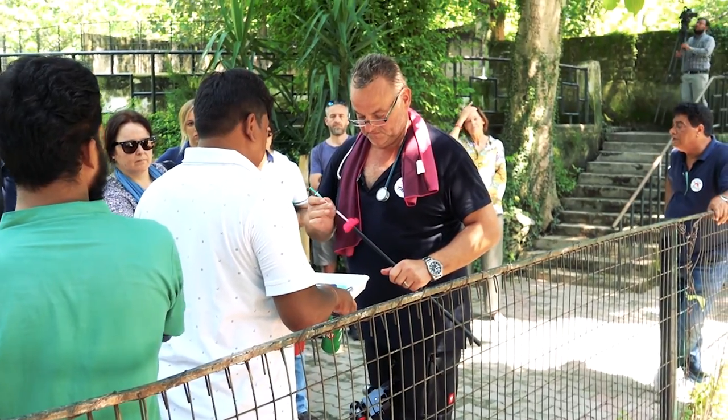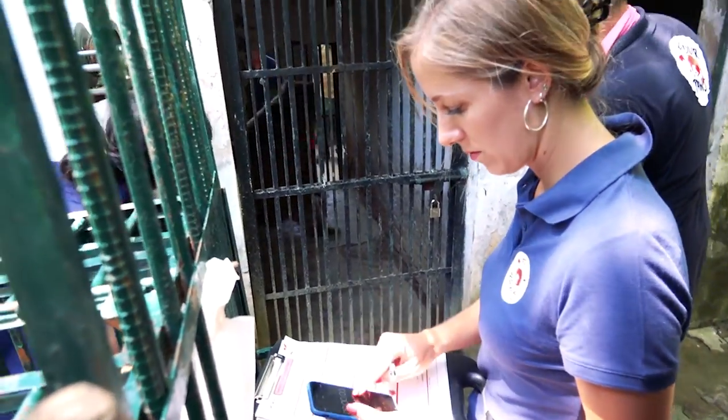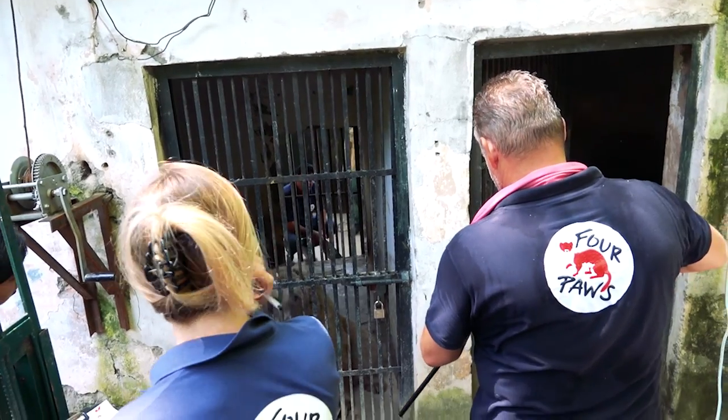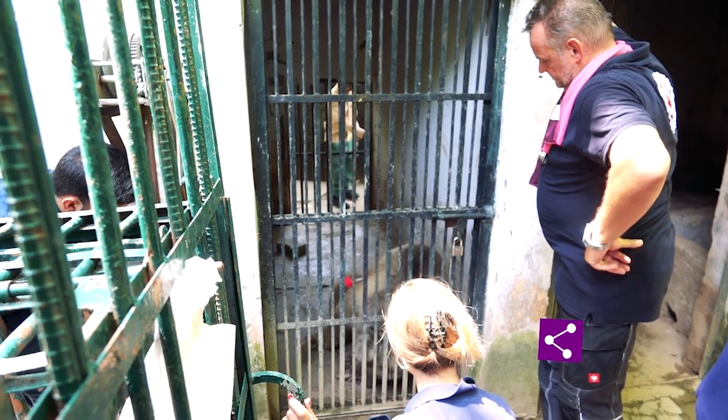The female bear had a tumour inside and also had an open wound which had been treated by the vets at Islamabad Zoo. The 4Pass team is now going to perform a full medical checkup, examine her wound and tumour, and conduct X-rays, ultrasound and all other possible tests. The female bear was tranquilized using a dart by Dr. Frank, and once sedated, all team members lifted her onto a stretcher and took her to the site.